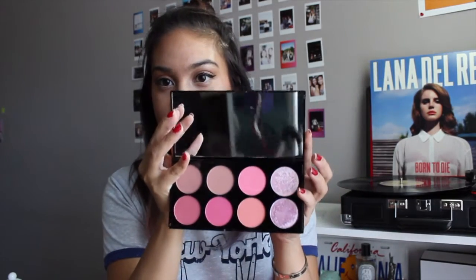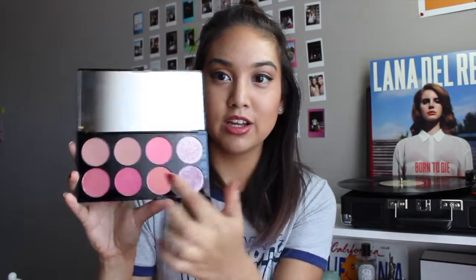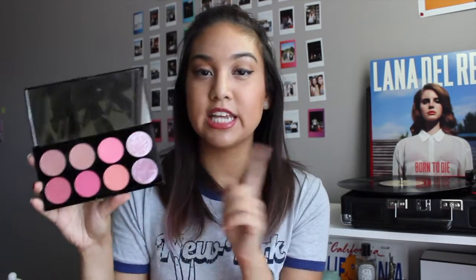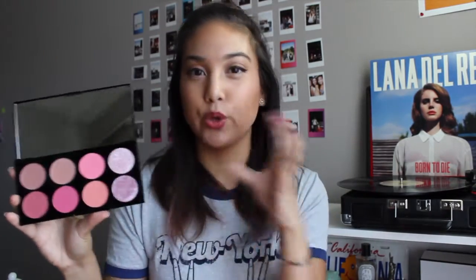The first thing that I got is this Makeup Revolution blush palette. Just look how pretty it is — it's six blushes and two highlighters. This is the cooler-toned palette, called Sugar and Spice. I picked the cool-toned palette because I watched Makeup Geek's video on how to choose the right bronzer and blush color for your skin tone, which was really interesting.